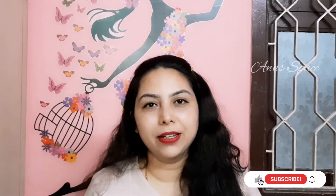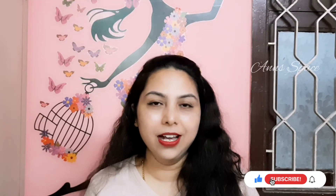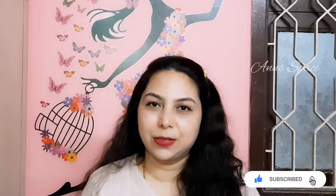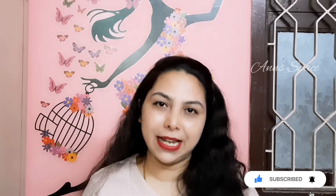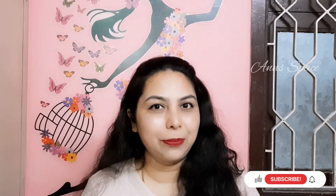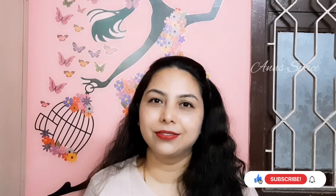So this vlog is basically showing my clothes. If you like this video, you can subscribe to our channel, click on the bell icon, and follow my Instagram pages. Let's get into the video.